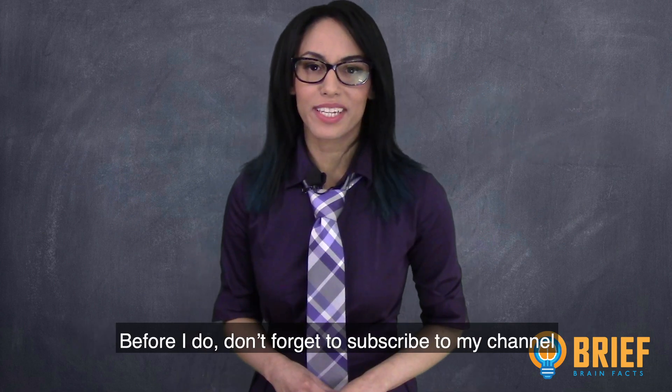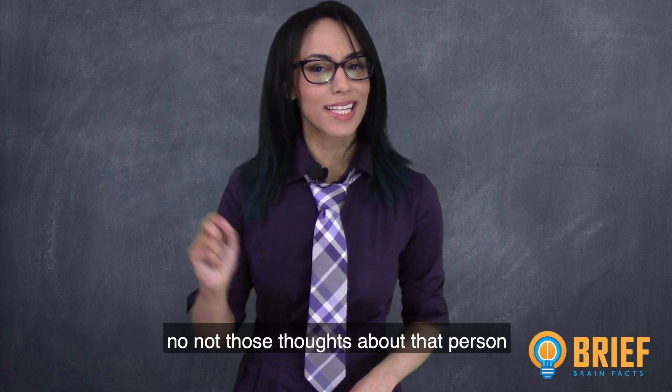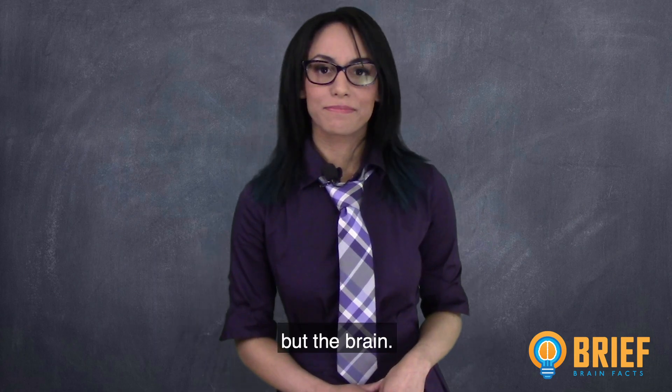But before I do, don't forget to subscribe to my channel if you want to learn more about that thing in your head — not those thoughts about that person you've been particularly thirsting over, but the brain.